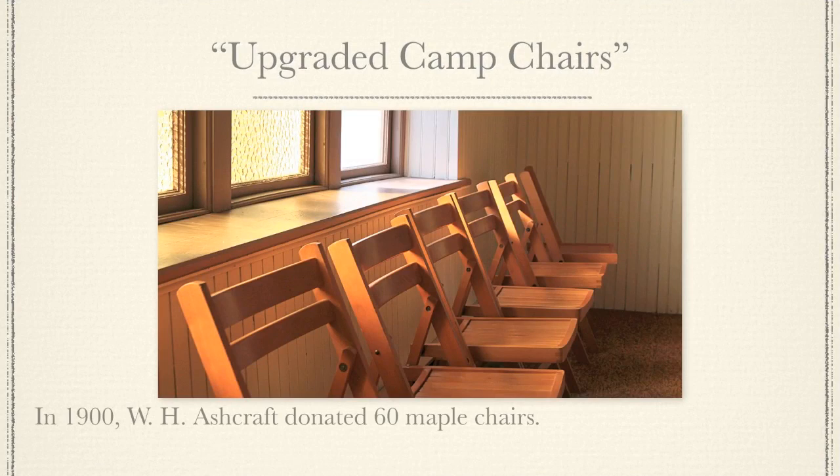In 1900, W.H. Ashcraft donated 60 maple chairs. Ten of the chairs still remain in perfect condition.